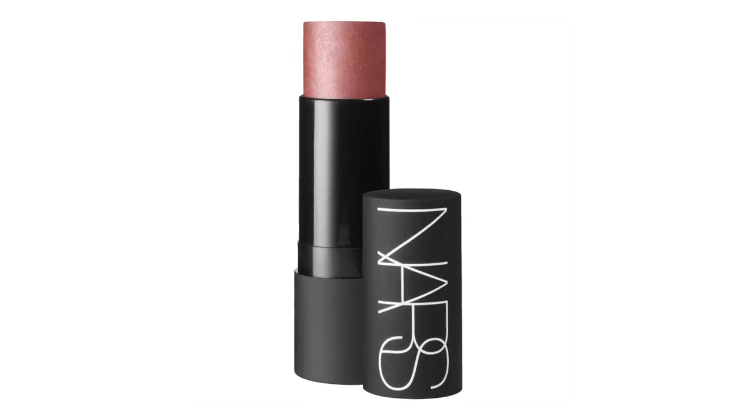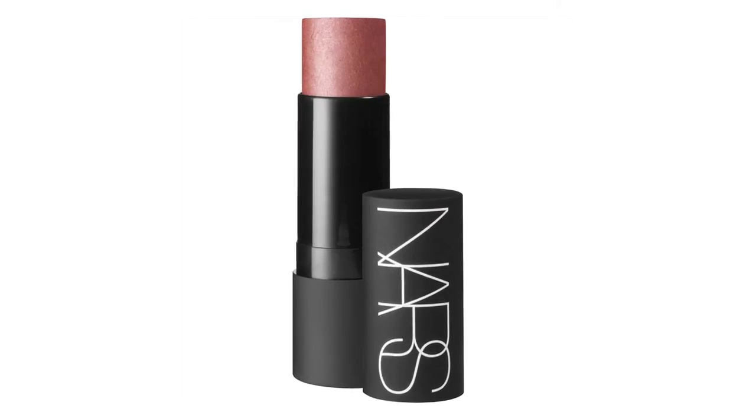I just want a very natural creamy cheek on Rebecca, so I'm using NARS Multiple Stick in Nepali Coast. It's a really beautiful sort of coppered rose, and I'm just using my fingers to gently blend the color away into the apple and up the cheekbone.